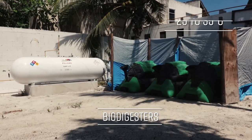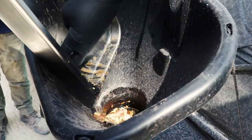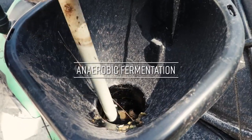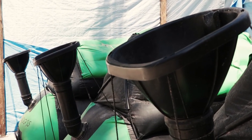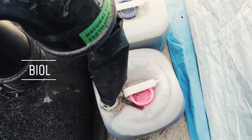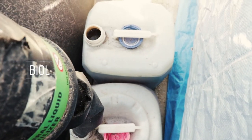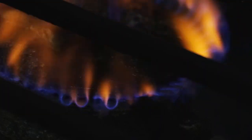These capsules must be kept at a temperature of 25 to 35 degrees because inside them there are bacteria that break down the waste in an oxygen-free environment. At the end of the fermentation process, biogas is generated and a by-product called biol that can also be used as a fertilizer. These biodigesters are working daily to make gas for the kitchen to use.